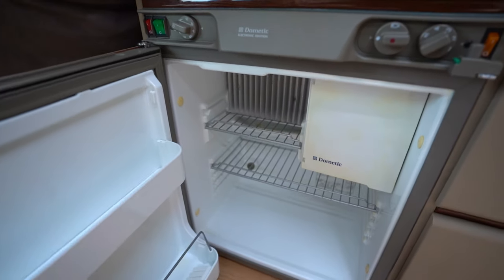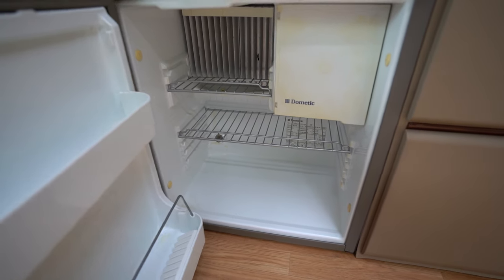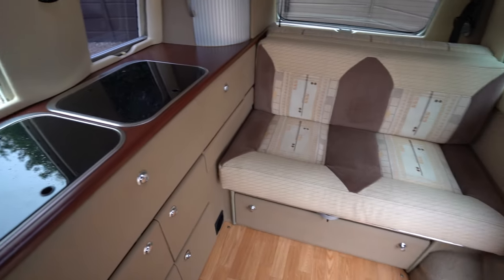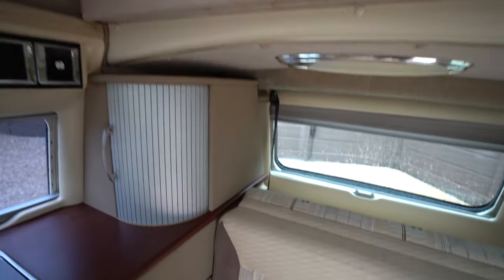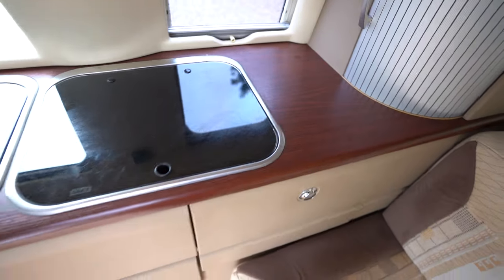Right here is your Dometic fridge freezer, which has been kept in great condition. It's been really looked after, this motorhome — it's in really, really good condition. All the fabric, materials, and worktop surfaces; it's like new almost.